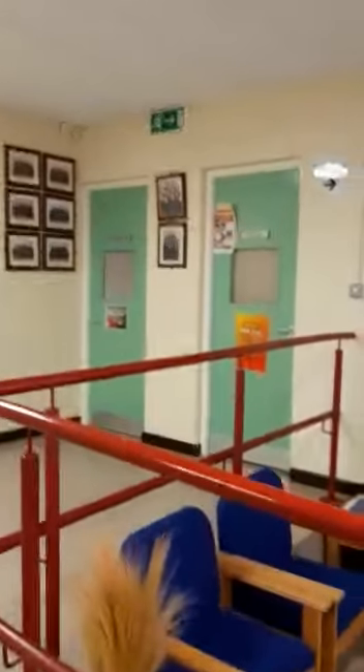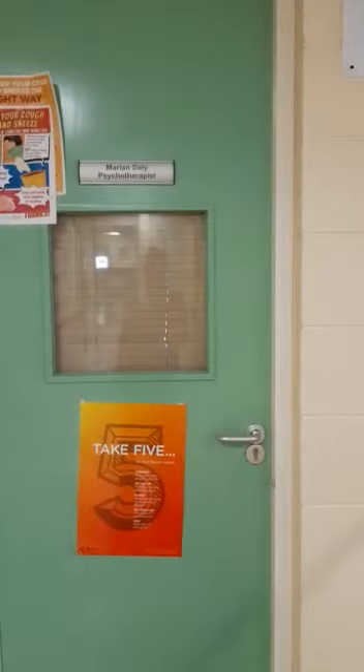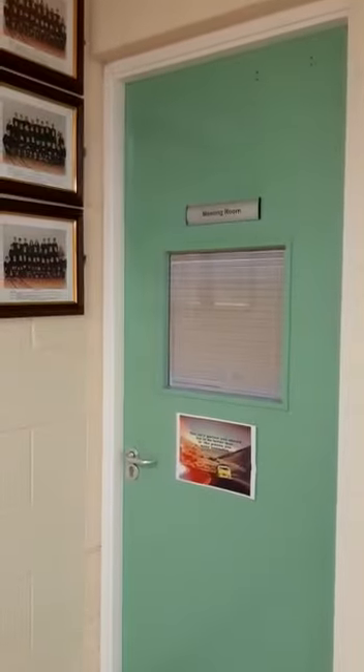Just beside that is Miss Daly's office. Miss Daly is our psychotherapist, and every first year will get one appointment with Miss Daly this year. Beside her, this is where we're going to locate our isolation room.